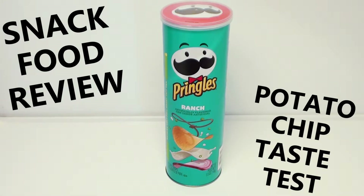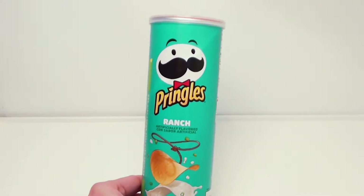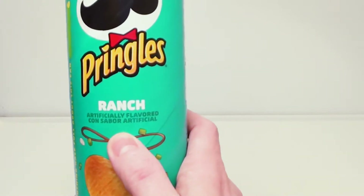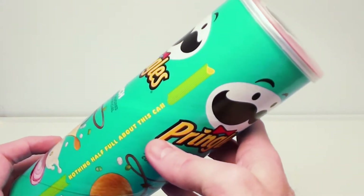Hey everyone, Jay here with a snack food review. Today we have Ranch Pringles. These are potato chips in a can, and these are artificially flavored. Oh, it sounds really good, huh?